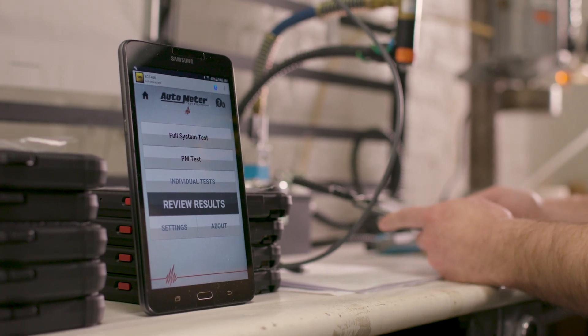We looked at a number of different tablets and compared the clarity of the screen, the resolution, the battery life, and to us it was a very clear choice to partner with Samsung.